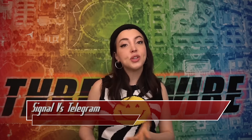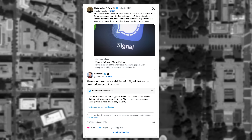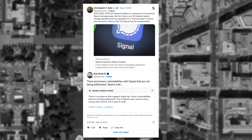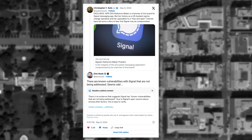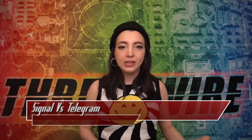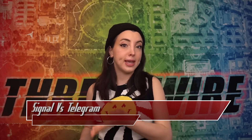How did this all start? In a tweeted response to a Signal smear article, Elon Musk chimed in saying 'There are known vulnerabilities with Signal that are not being addressed. Seems odd.' This has been appended with a community note explaining there is literally no evidence for this statement, and that the lack of evidence is very easy to verify. This tweet has over 3,000 likes and a view count of 1.2 million, but we can't tell if that's accurate — just like Elon's statement.